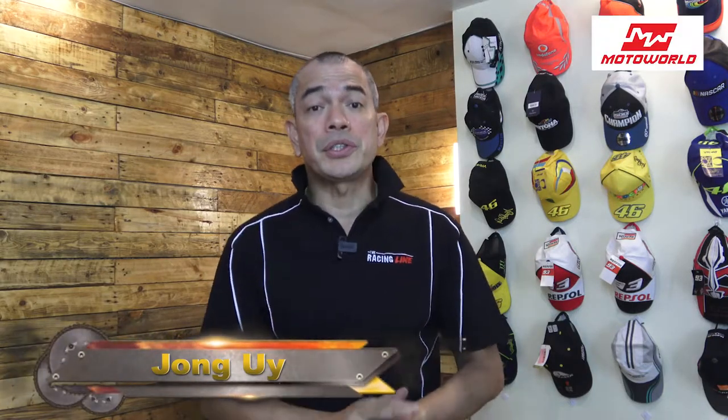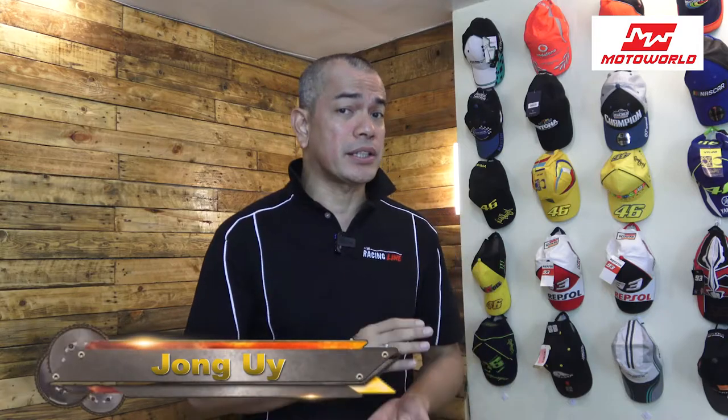Hey everyone, Joey here and welcome to the Racing Lion Gear. In this segment we are going to do reviews of gadgets, gear, equipment, and accessories that are essential or might come handy in one of your travels when you're riding a motorcycle or driving a car.